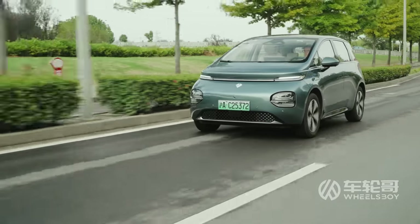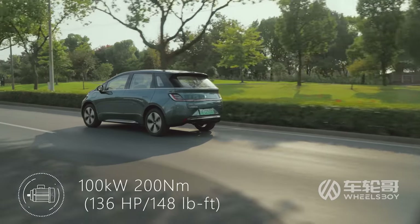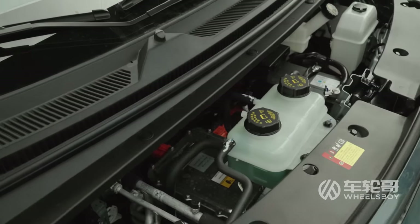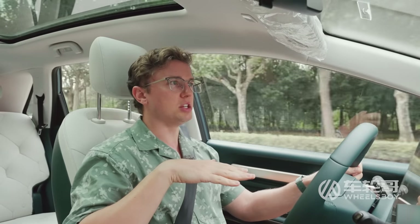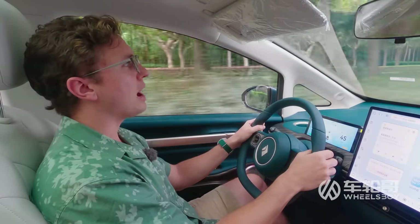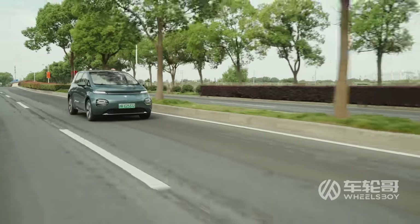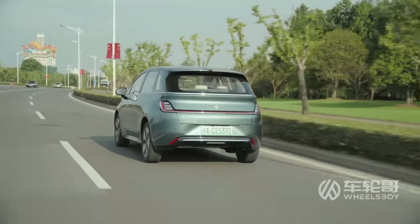This is a modestly-priced vehicle, and it therefore has modest levels of power: 100 kilowatts and 200 newton-meters of torque from the single front-mounted electric motor. That level puts it between the entry-level BYD Dolphin with 70 kilowatts and the top-spec with 130 kilowatts. 100 kilowatts means it has enough power to be peppy off the line, but it's definitely not as quick as a BYD Dolphin because it's larger and heavier.